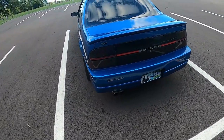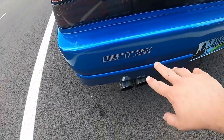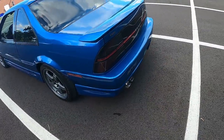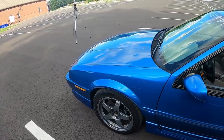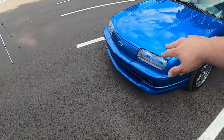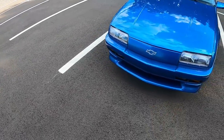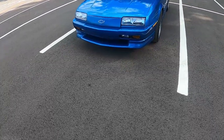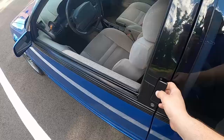Coming around the back, it still just looks like a Beretta. You have some nice tinted taillights which look great, especially with this blue color. You really wouldn't know you're looking at anything special until you look down and see the GTZ badge sticker on the bumper and the dual exhaust tips — I'm not sure if those are stock, but it looks good. It's actually a good-looking car for 1993, and this one is in really good shape — the headlights are still nice and clear.